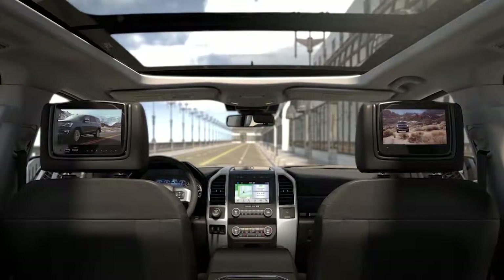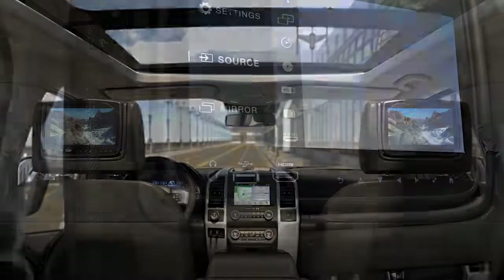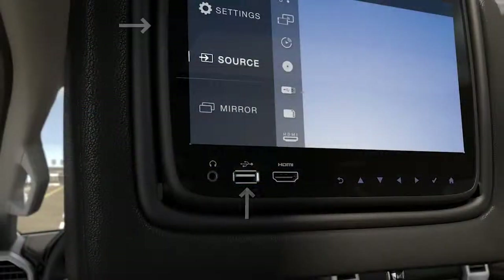Both rear passengers can watch a different movie on each screen or the same movie on both screens. Plus, there's an HDMI, USB and SD card port on the driver side monitor to accommodate a variety of devices, and each unit has audio jack outputs for a wired headphone connection.